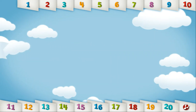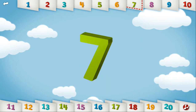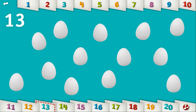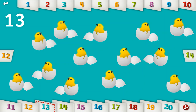Let's count to 13. 1, 2, 3, 4, 5, 6, 7, 8, 9, 10, 11, 12, 13. Can you find 13 baby chicks? Those chickies always crack me up!